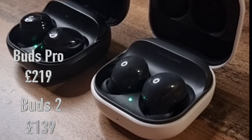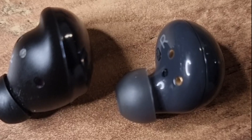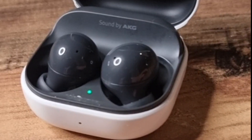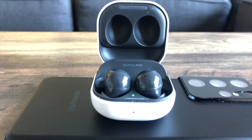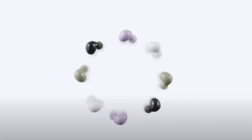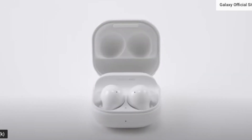Absolutely not. This is not a comparison video with the Buds Pro and the Buds 2, but it's hard not to refer to those, as they both came out last year and they both offer similar features. The Buds 2 are cheaper, but offer a number of features that are very similar to the Buds Pro. And just from looking at the case, you can see how similar they are. The Buds 2 come in additional colours, which is nice, and the case is glossy compared to the matte finish of the Pros.